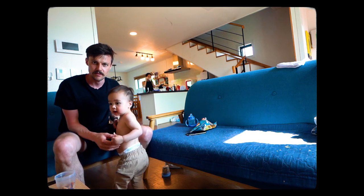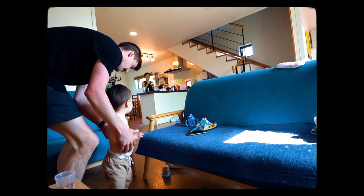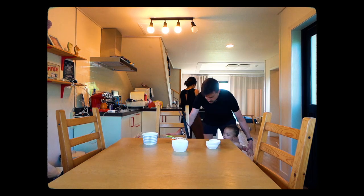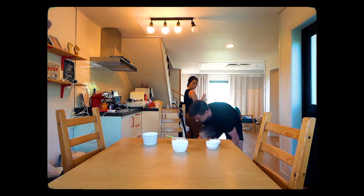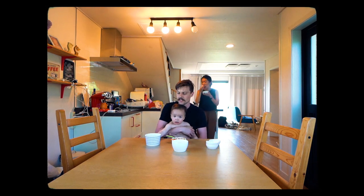Next, let's go into the next space downstairs on the first floor. This is the kitchen on the other side of the living room.